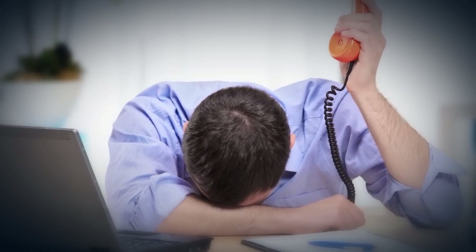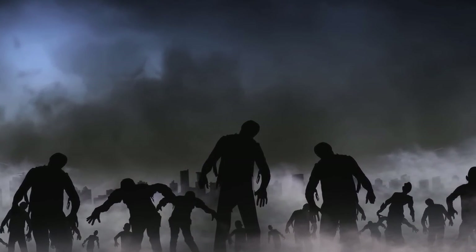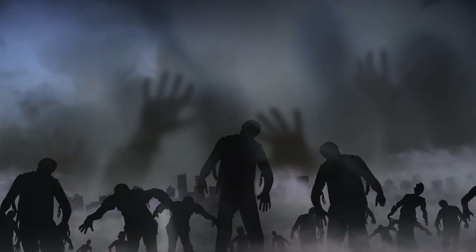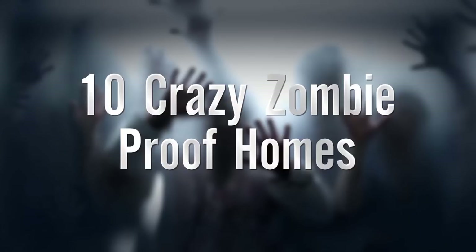Sometimes we all need to get away, to escape from the rigors of day-to-day life. Of course, if movies and television are to be believed, there will soon come a day where you will literally need to get away, to escape from the hordes of flesh-eating undead roaming the streets and countryside. In case of a zombie apocalypse, you want to make careful note of the following ten locations. Doing so might just save your life.